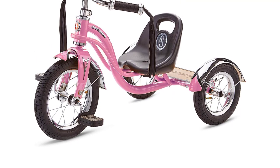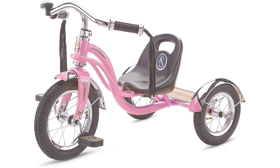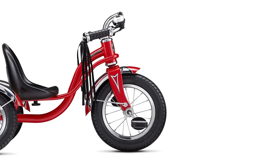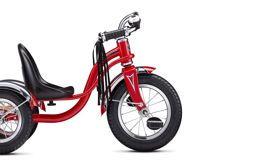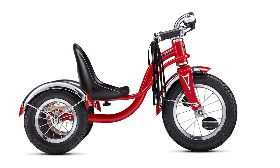With its sturdy construction, this trike is perfect for outdoor adventures, whether it's cruising through the neighborhood or racing around the park. Kids can unleash their inner explorer and have fun while developing their coordination and balance skills.